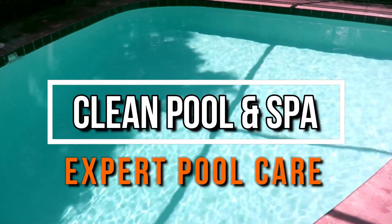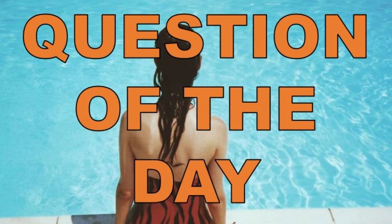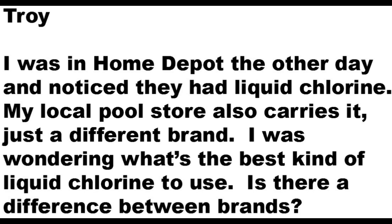Hey, once again it's Robert with Clean Pool and Spa, and today I'm going to answer another question of the day. This question comes from Troy. He says: I was in Home Depot the other day and noticed they had liquid chlorine. My local pool store also carries it, just a different brand. I was wondering what's the best kind of liquid chlorine to use — is there a difference between brands?